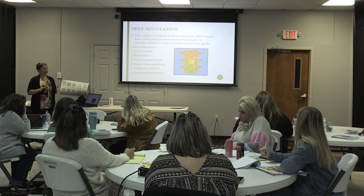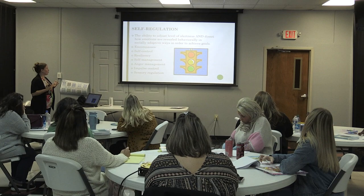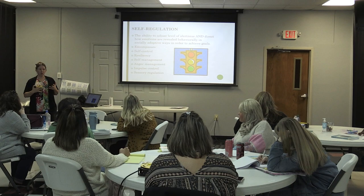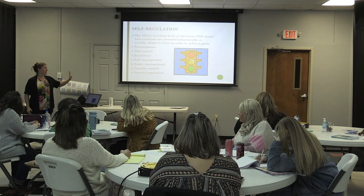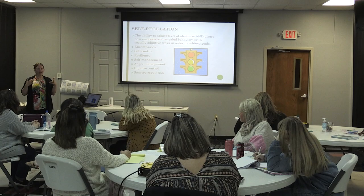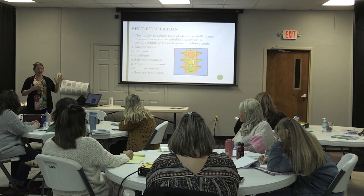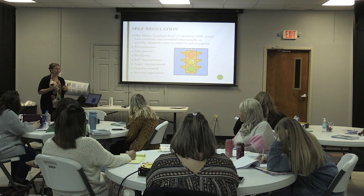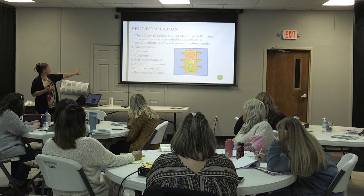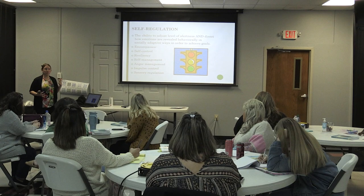Self-regulation is the ability to adjust the level of alertness and to direct how our emotions are revealed behaviorally in socially adaptive ways. We can always tell adults who do not have self-regulation — have you ever been to a family reunion? I have an uncle who does not self-regulate at all. He's a fully functional adult but he'll bring up the topic that causes the argument, and when he gets going, he turns redder and madder. Self-regulation is a skill we need our whole life.